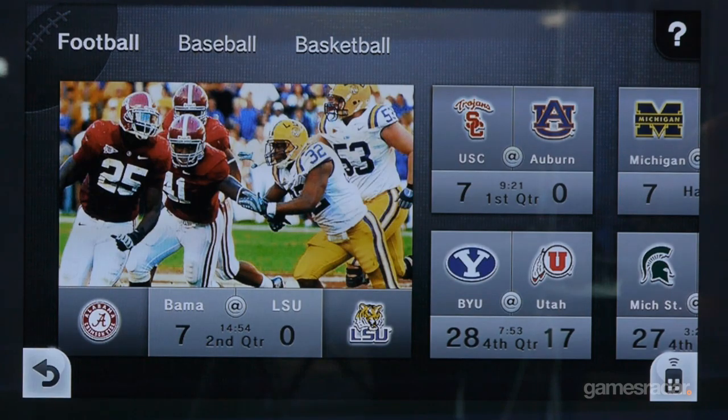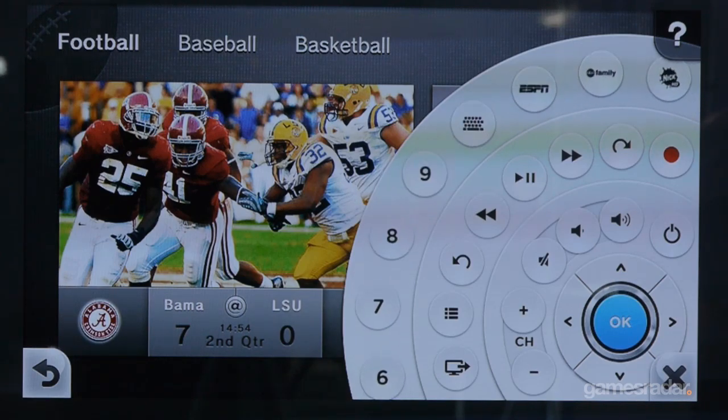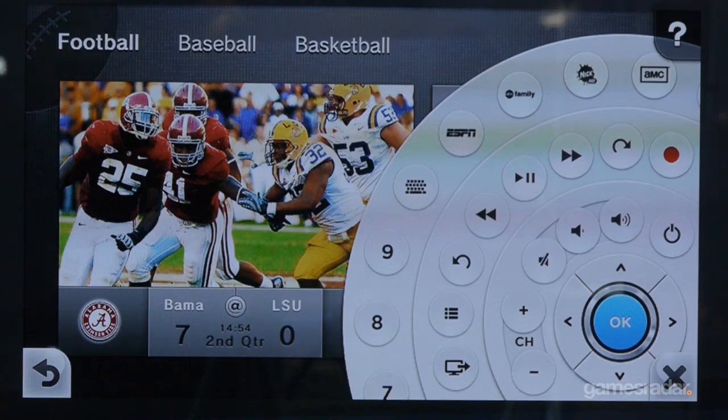A key thing to think about with Comcast is that if you have a Comcast subscription and that's your cable provider, that information will appear automatically with no setup required. If you wanted to access your DVR or other content, that would require a deeper integration — we're in talks with companies like Comcast to allow that.